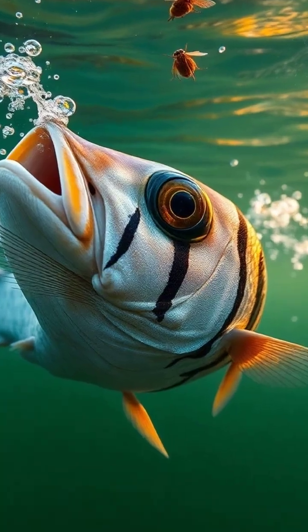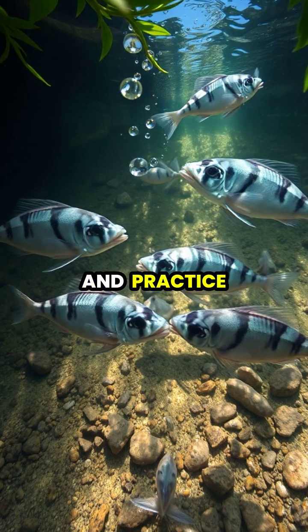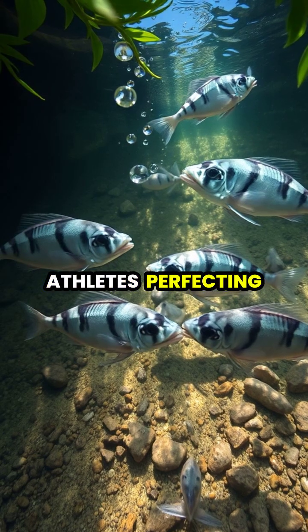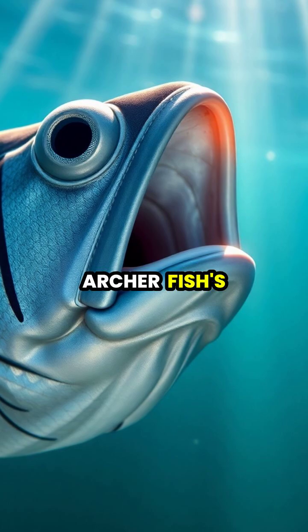Young archer fish learn this sophisticated hunting technique through observation and practice, with studies showing they can improve their accuracy over time — like skilled athletes perfecting their craft.